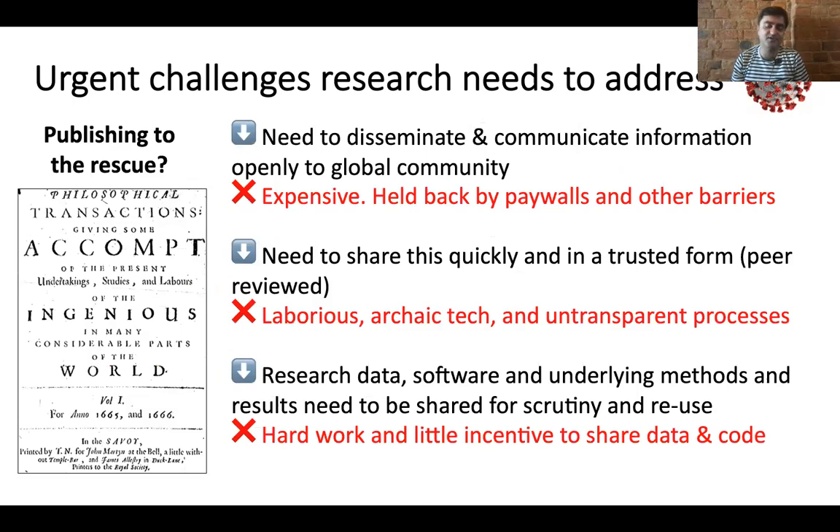The traditional means of tackling this is the scientific publication — this is how we communicate and credit academic research. But unfortunately this 21st century crisis is being tackled with a 17th century technology, an over-250-year-old means of dealing with this, where it's so crucial to disseminate information openly and globally. The system is extremely expensive; things are held back by paywalls, where we need this information rapidly and in a trusted peer-reviewed form.